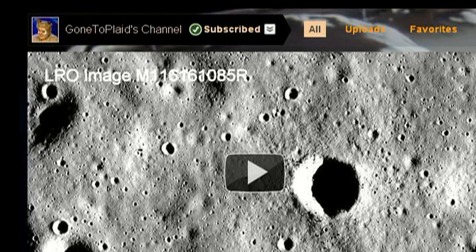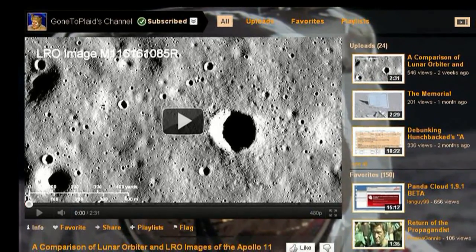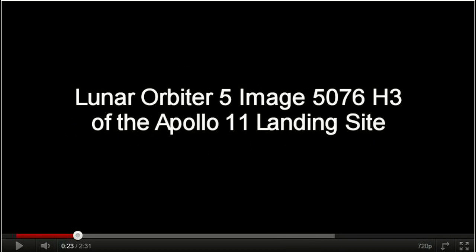Much of his work has been with refining lunar reconnaissance images. When you see a video, web page, or printed source which has these extraordinary enlargements with such enhanced resolution, he may very well be the one who did that work and has graciously posted it on YouTube. In this recent video he shows how he did this kind of enhancement using lunar orbiter photos of the moon's surface taken before the first Apollo missions.